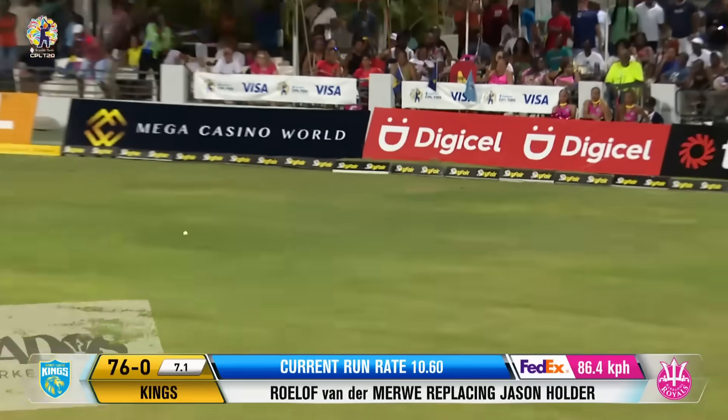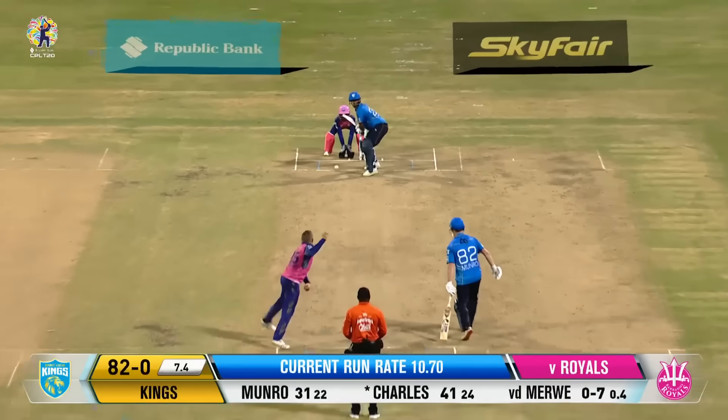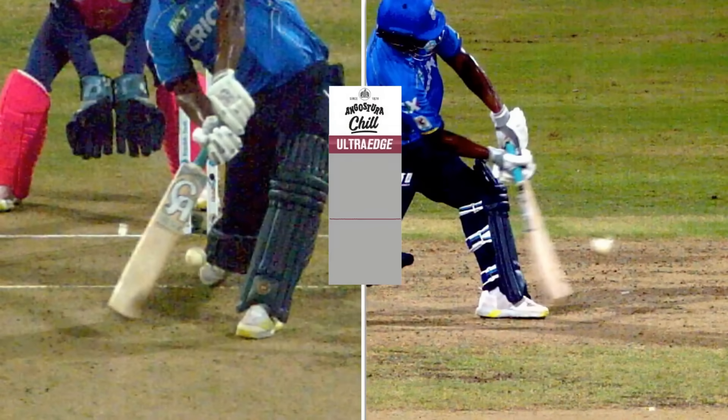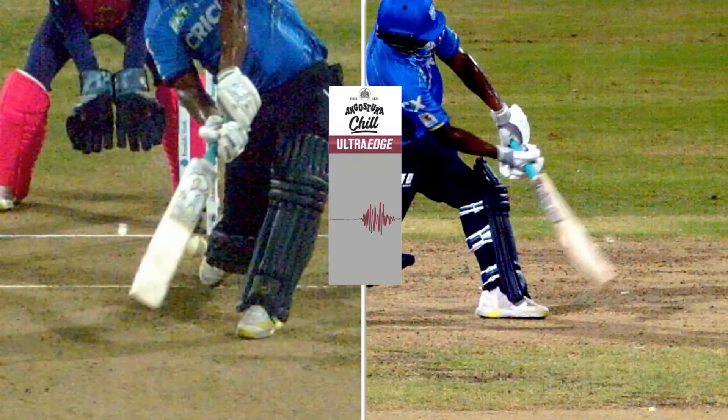And look at that — says Johnson Charles. Big appeal, and it's given. That's a spike. Good eyes, Darren Ganga.